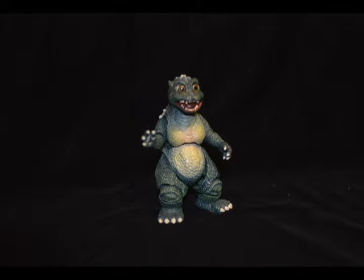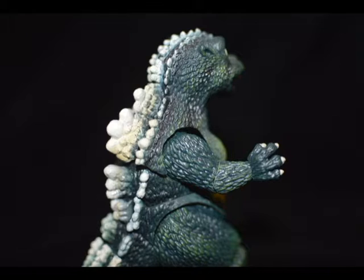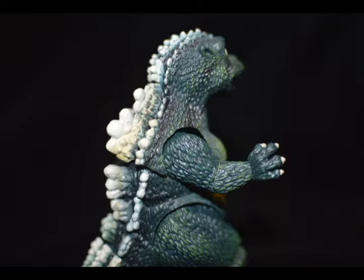But anyway, I have recently purchased the SH Monster Arts version of the little guy for just $40. I figured an SH Monster Arts for $40? Yeah, I'll get that. And honestly, for the price I paid, I feel like I got my money's worth, but only just.